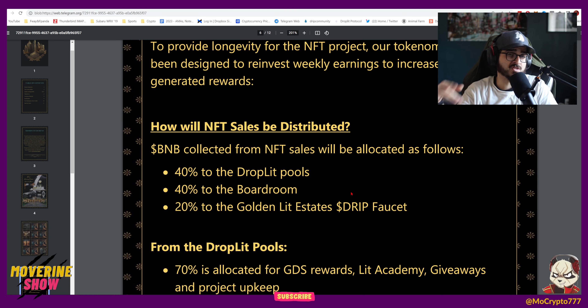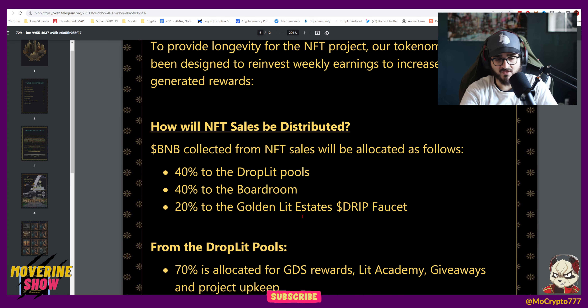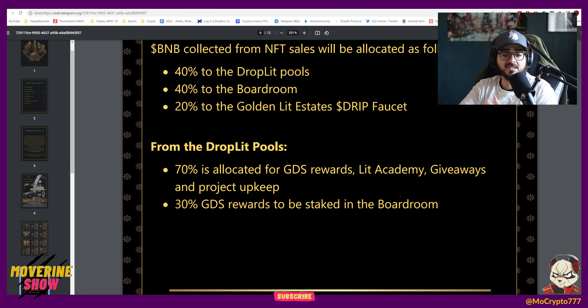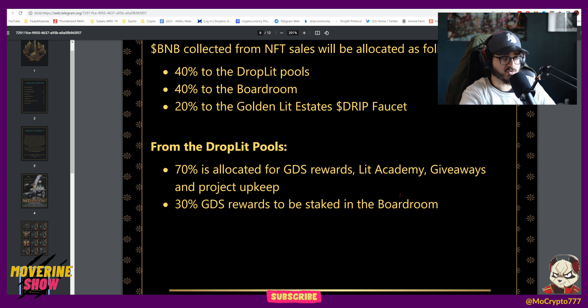We're going to be adding 20% of those rewards into that faucet and using those rewards on a weekly basis — that's going to be every Friday. As you can see, there's going to be some BUSD rewards, some Lit, and some drip. From the droplet pools, we're going to be taking 70% and giving that out as GDS rewards to investors. A part of that is going to be used for the Lit Academy giveaways and project upkeep, because we want to keep working on this project — it's something that's going to be built on top of Droplet.